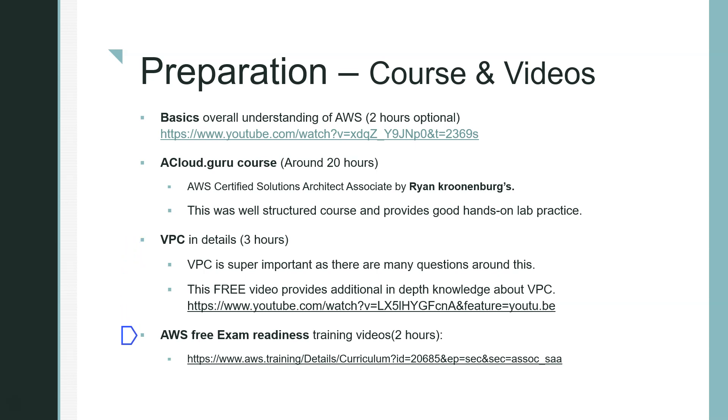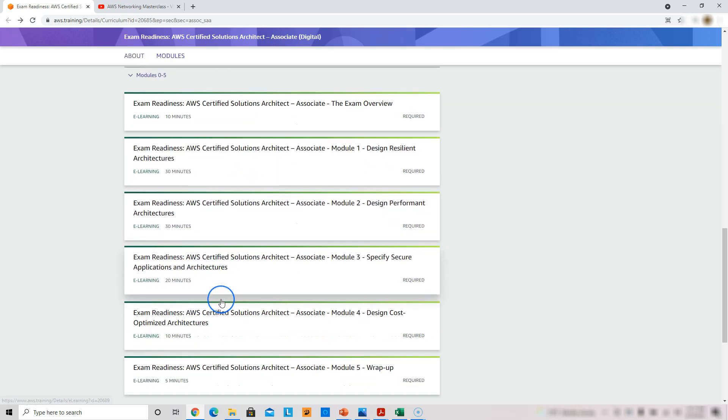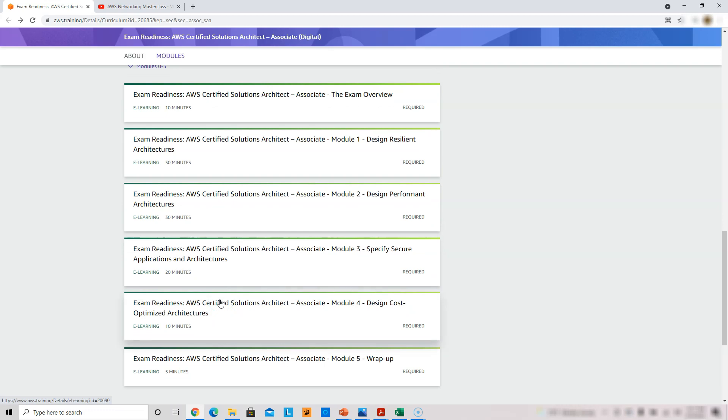There are also free AWS exam readiness training videos, which are pretty good — I'll put the link there. If you go to that link, you'll see AWS videos covering topics like resilient architecture (around 30 minutes), performance architecture (another 30 minutes), and more, totaling about two hours. I recommend going through all of them.